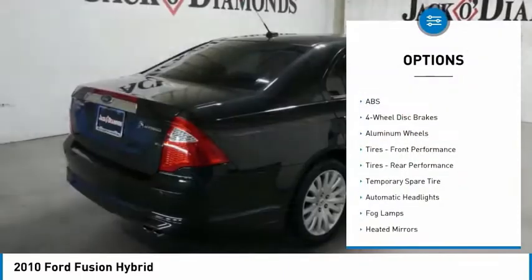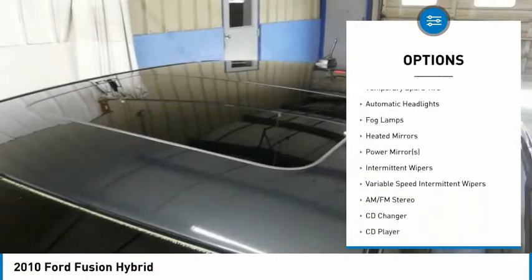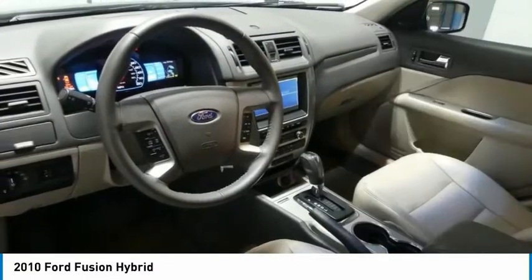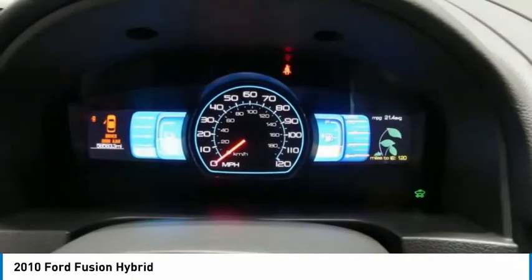Power passenger seat, keyless entry, steering wheel audio controls, CD changer, anti-lock braking system, leather-wrapped steering wheel, Bluetooth, adjustable steering wheel, power steering, four-wheel disc brakes.